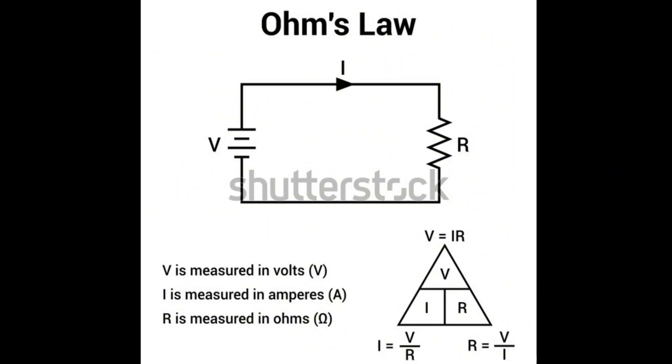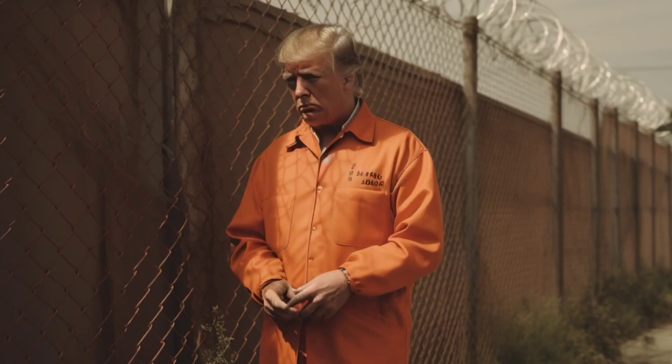Not everyone has as big a brain as mine, so it's okay if you don't get it right away. With that, I'm concluding this week's episode of the podcast, and I'm pretty sure there's a prison riot going on. Tune in tomorrow where I'll be reviewing the prison's cafeteria food for my Yelp account. Have a beautiful day, and God bless.